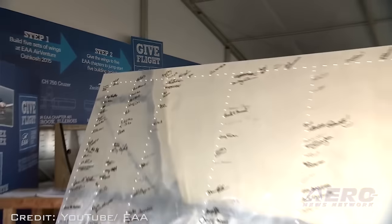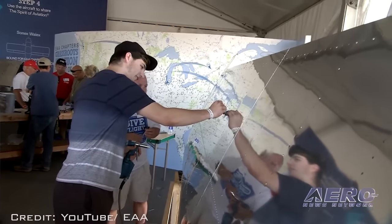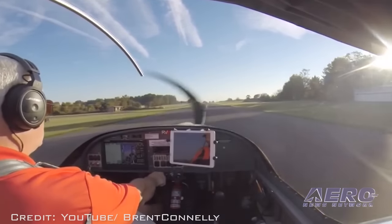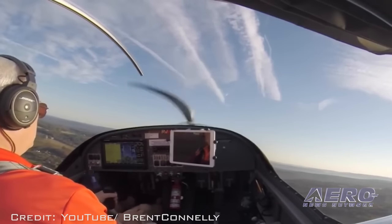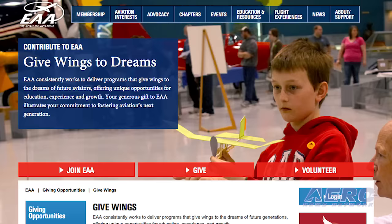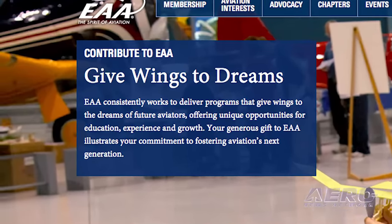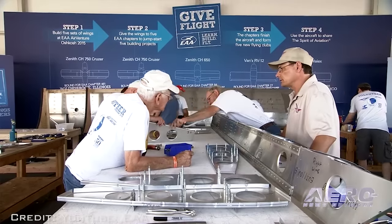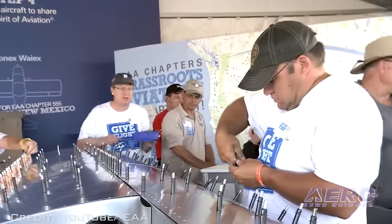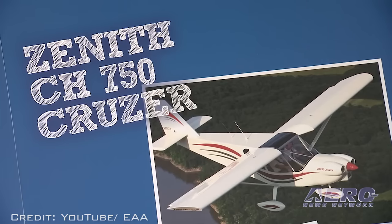The set of RV-12 wings, containing the signatures of each person who pulled a rivet on the project, have been sent to EAA Chapter 27 in Meriden, Connecticut. The RV-12, when completed, qualifies as a light sport aircraft and will be eligible to be flown by a sport pilot. The EAA Gift Flight Project provides a platform for attendees at AirVenture to actually participate in building a component of an airplane, and it gives EAA chapters receiving the wings ways to build more interest during the airplane completion project. The arrival of the wings at individual EAA chapters begins a two-year countdown to complete the aircraft and bring it back to Oshkosh for EAA AirVenture 2017. Each chapter that receives the wings will be responsible for raising the funds necessary to complete the aircraft.